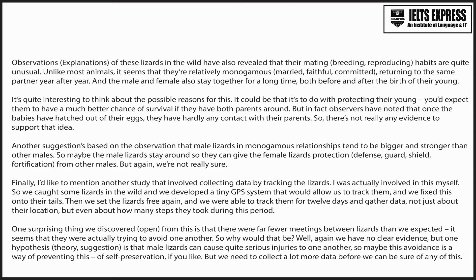Observations of these lizards in the wild have also revealed that their mating habits are quite unusual. Unlike most animals, it seems that they're relatively monogamous, returning to the same partner year after year. And the male and female also stay together for a long time, both before and after the birth of their young.